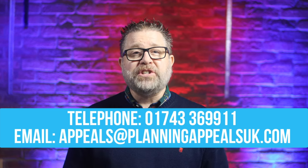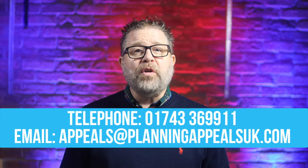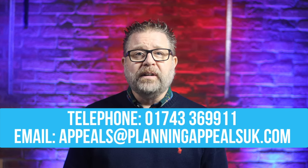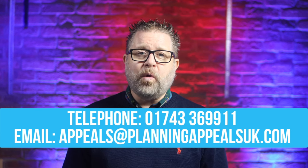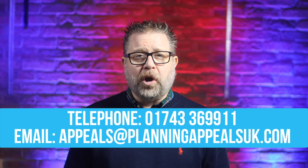If you'd like a free, no-obligation consultation with myself or one of our planning appeal assessment specialists, telephone 01743 369 911 or email appeals@planningappealsuk.com.